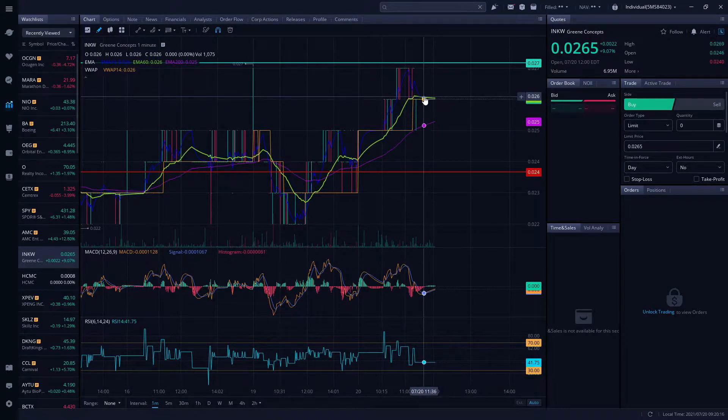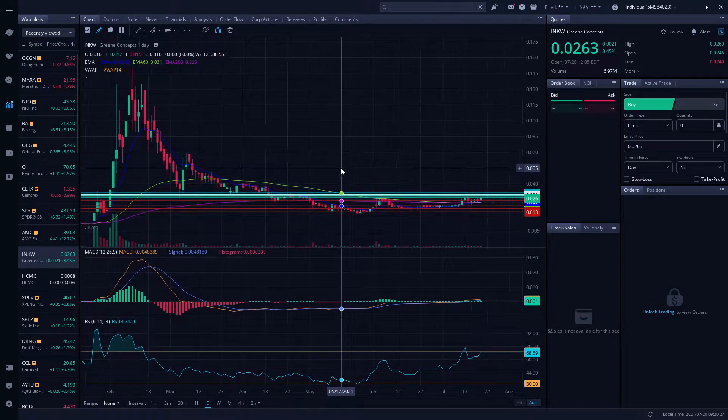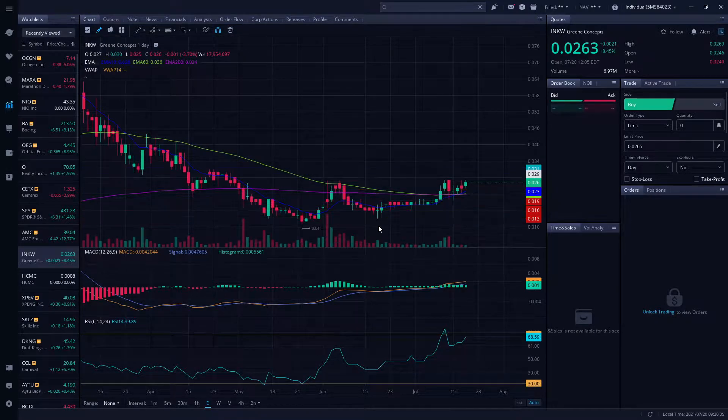We are testing time and time again a very important resistance level sitting roughly at 0.027, and we're getting rejected. I'm going to clean up the chart and show you guys — we don't need all the supports right now, so let's erase and clean it up.